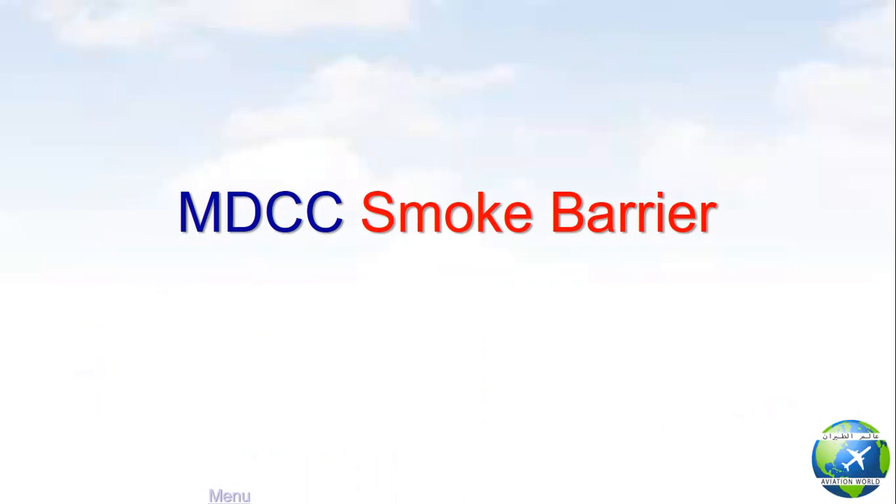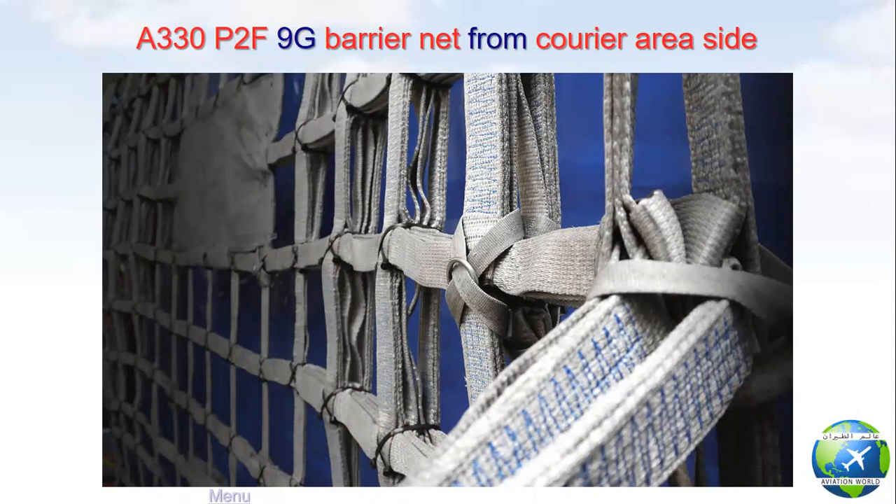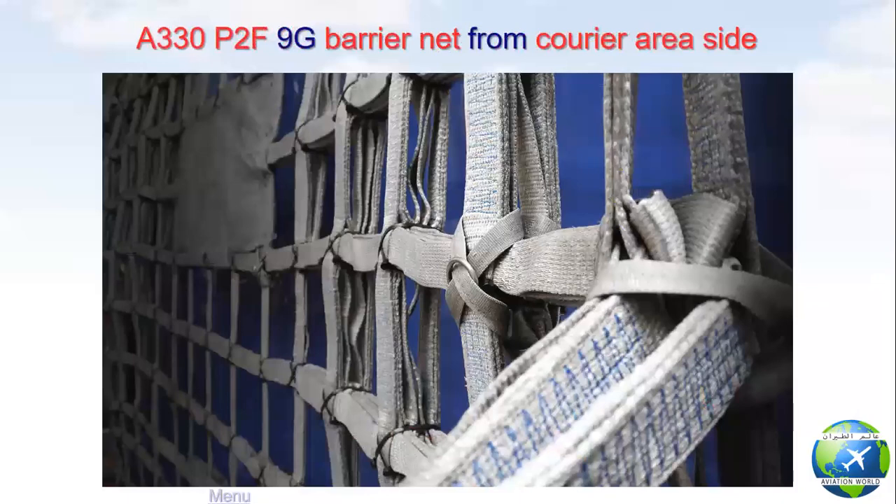Second point: main deck cargo compartment smoke barrier. The smoke barrier protects occupied areas like the cockpit and crew area against hazardous quantities of fumes and smoke from the main deck cargo compartment. The A330-200F is equipped with a rigid wall barrier with two access doors, which works as a smoke barrier in case of main deck cargo compartment fire. The A330 P2F is equipped with a 9G barrier net from the crew area side and a smoke curtain from the main deck cargo compartment side. The smoke curtain has two access doors and works as the smoke barrier in case of fire.